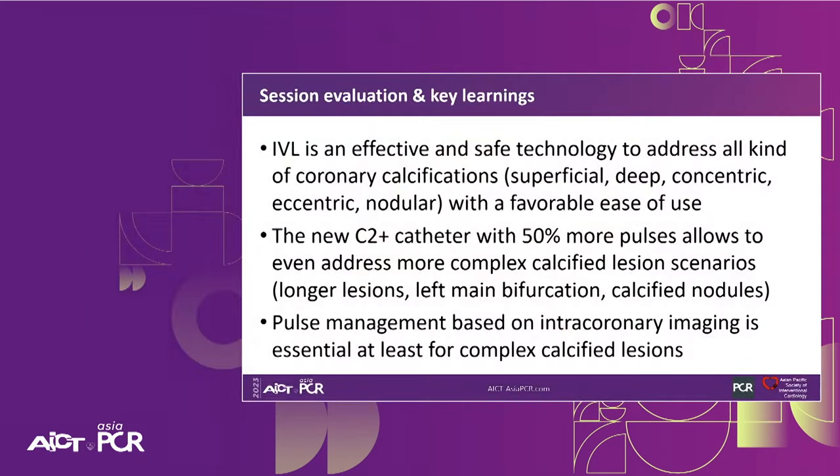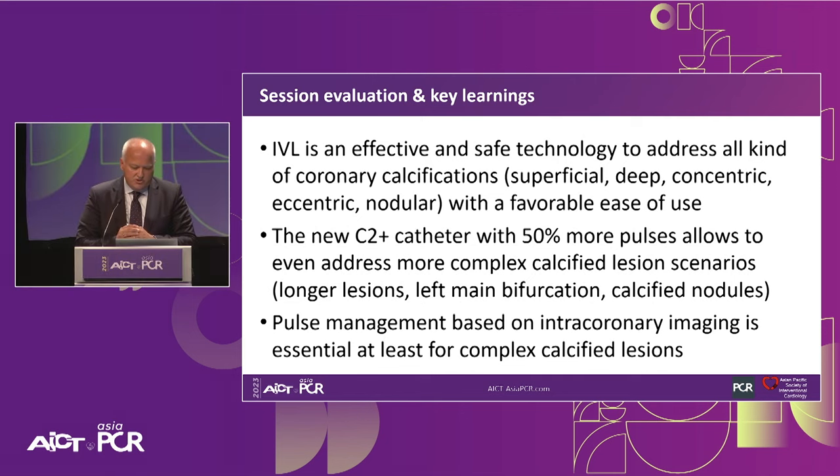In summary: IVL is an effective and safe technology to address all kinds of coronary calcifications — superficial, deep, concentric, eccentric, and nodular — with a favorable ease of use. The new C2 Plus catheter with 50% more pulses allows us to address more complex calcified lesion scenarios, including longer lesions, left main bifurcations, and calcified nodules. Pulse management based on intracoronary imaging is essential for complex calcified lesions. Thank you to all the presenters, co-facilitators, and the audience for joining us here in Singapore at EuroPCR Asia.